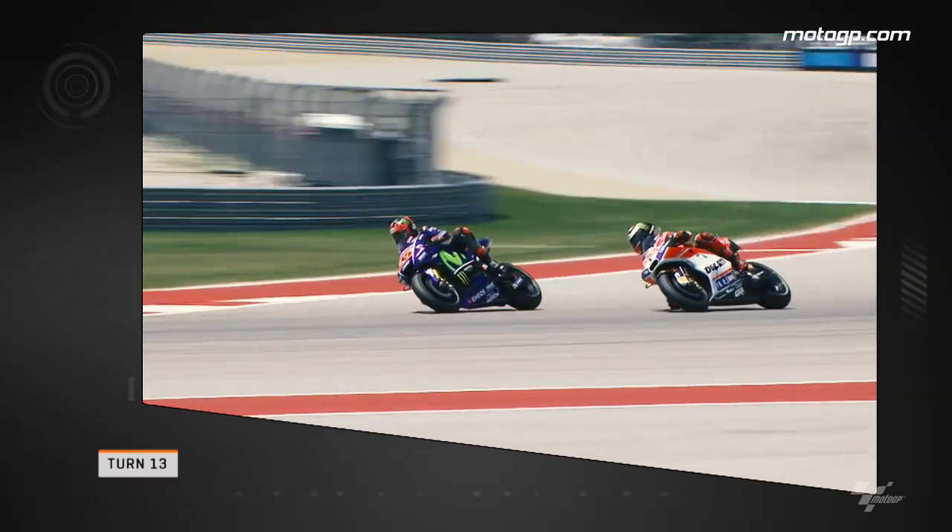One turn later at the start of the race and we see Vinales fighting back against Lorenzo after his pass at the end of the back straight. The Movistar Yamaha rider pulled to the inside of the circuit and made the overtake stick.